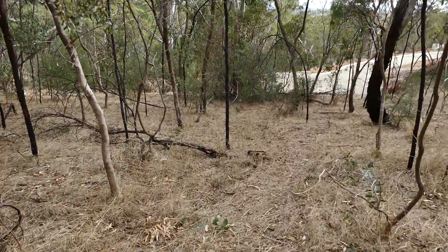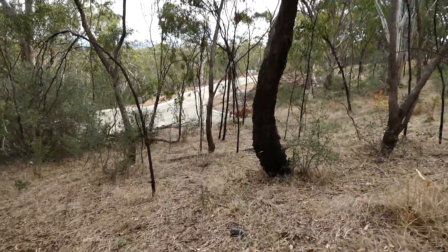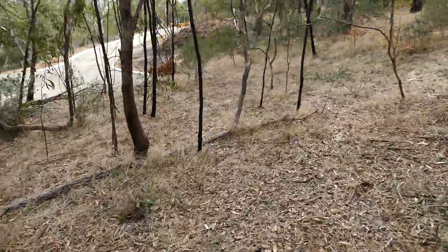We're four minutes in, so I'll get down here and then change over to a new clip. I think I'll just go back to Vivid Sunset Glow.